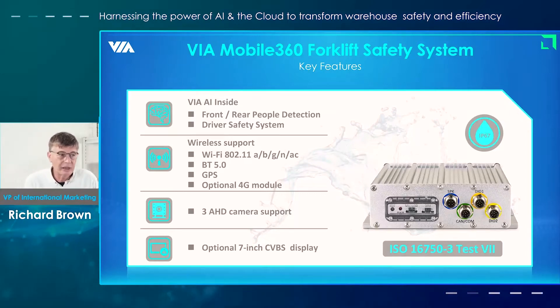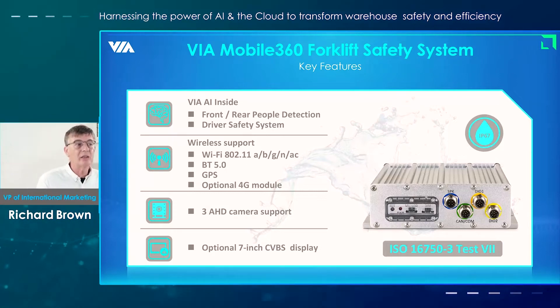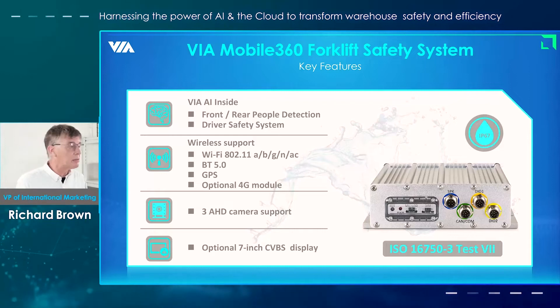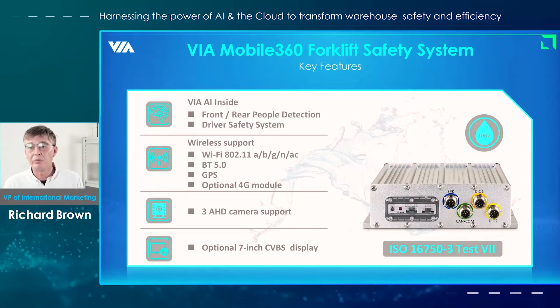Just to go over the key features of the system: we have the AI algorithms, front and rear people detection, and driver safety. With these algorithms, they're developed by Veer, and we're constantly optimizing them for different environments.